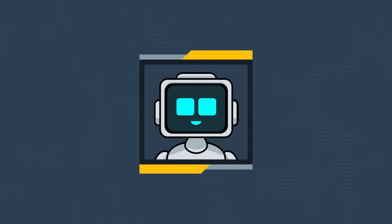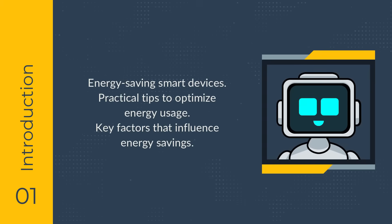Hello and welcome to Learn Home Automation. Today, we are exploring how home automation can contribute to energy savings. In this video, we'll introduce energy-saving smart devices and provide practical tips to optimize your smart home's energy usage.